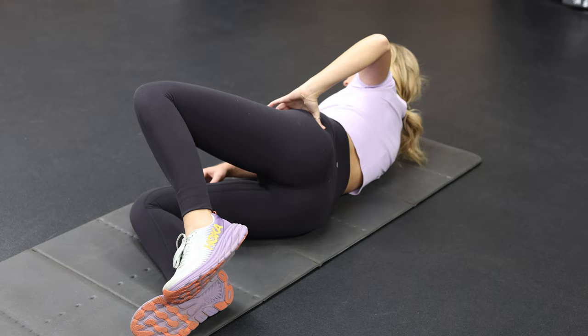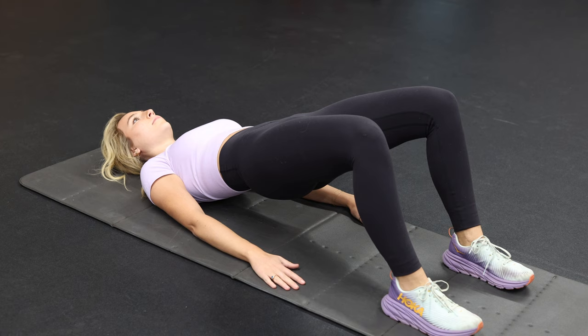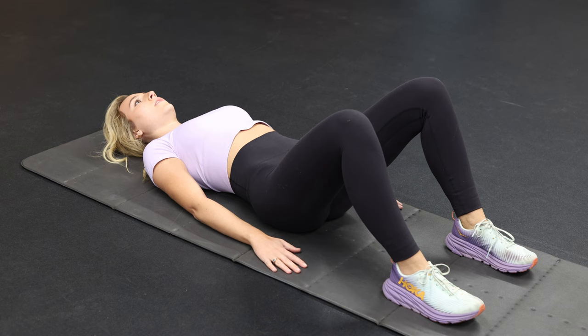Step two is choosing the right glute exercises. Research has clearly shown that the hip bridge is the most superior glute activation exercise. The most common is lying on the ground and lifting your hips up as high as they'll go. To do it the right way, make sure your knees are at 90 degrees so that your hamstrings and quads aren't doing all of the work. Then drive your heels down into the ground while simultaneously pushing your feet away from your body.